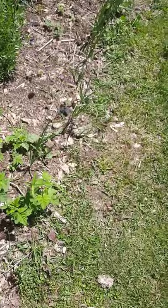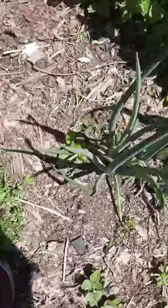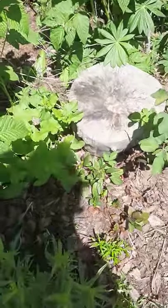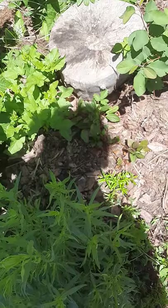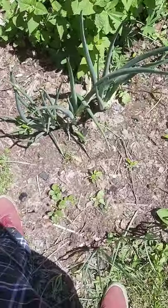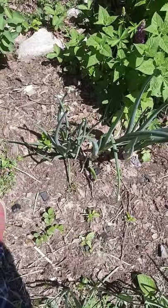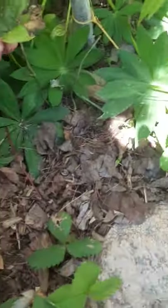The cress I planted randomly everywhere is coming in, and the Good King Henry is making seed so I'll be spreading that around in other areas. Here are the sea buckthorn babies — I really just want to incorporate more of that around the yard. And if we check back here, there's another Chinese yam.